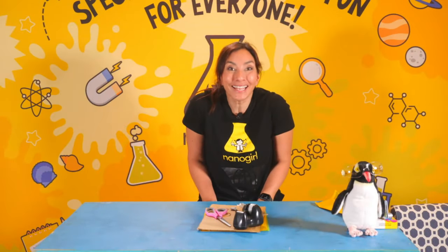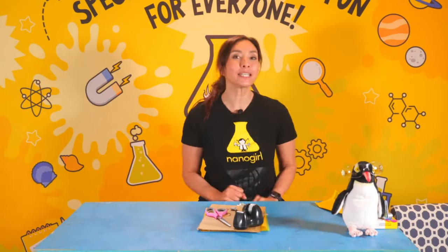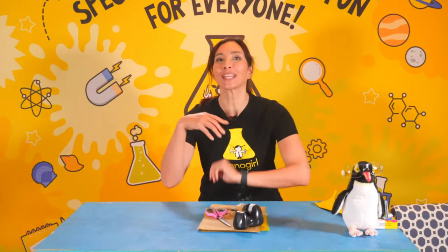Happy Friday! It's Friday, which means it's the weekend. Before the weekend though, we've got some science and engineering just for you. How are you doing? Welcome to the show.